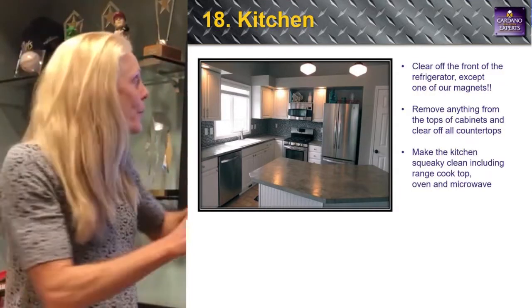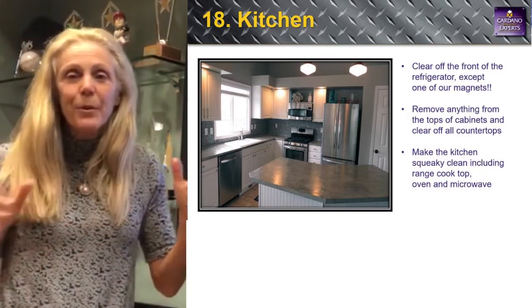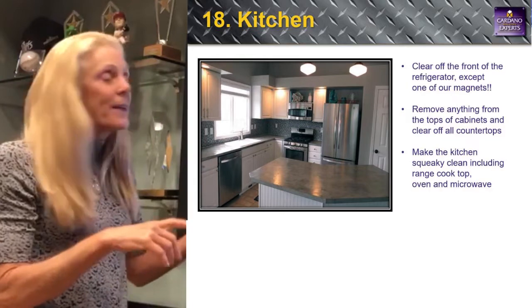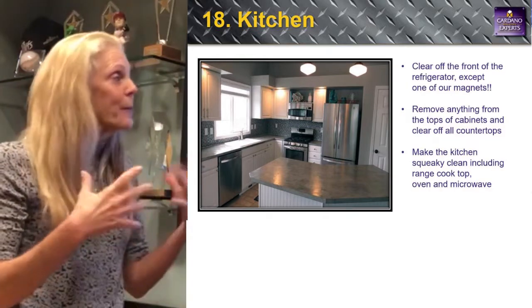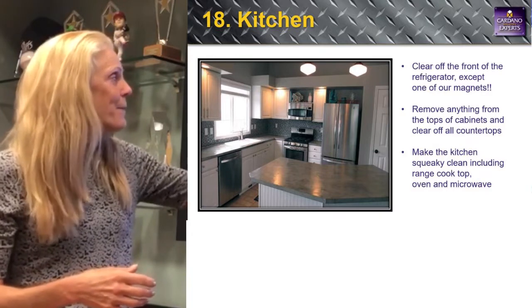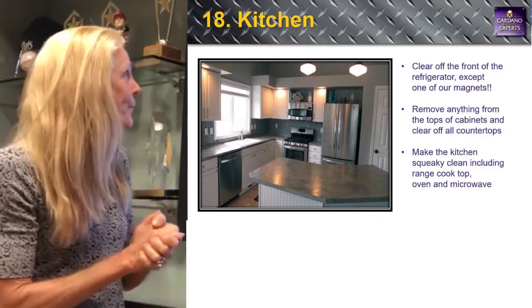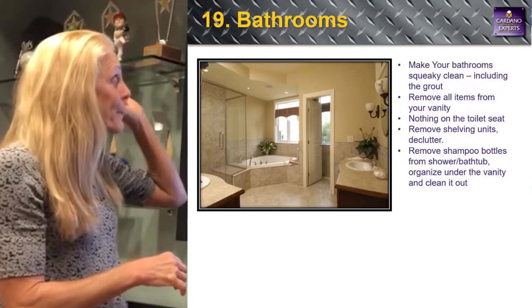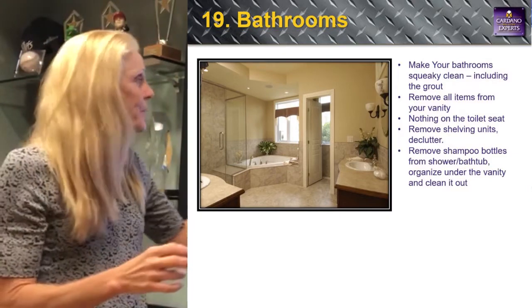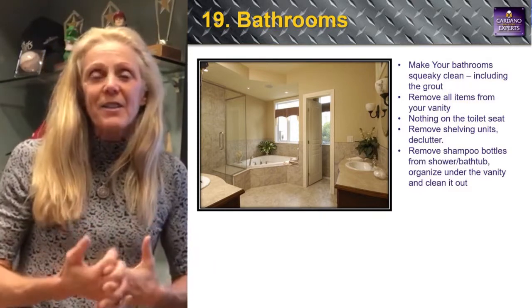Number eighteen: the kitchen is so important. When we photograph the house, we like to take everything out of the frame for the picture, then put it back after. This makes the kitchen look bigger so buyers can see the cabinets and beautiful countertops. Take things off the top of the refrigerator. Number nineteen: bathrooms — squeaky clean. Get all your toiletries and bottles put away, clear everything off the vanity, nothing on the toilet seat. Get cleaning people in for the bathrooms.